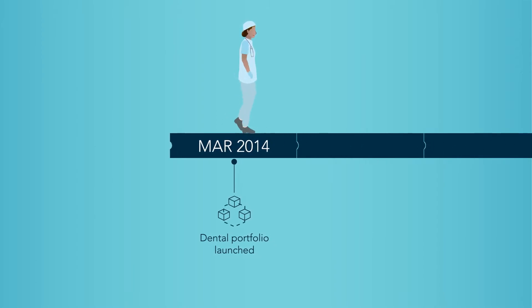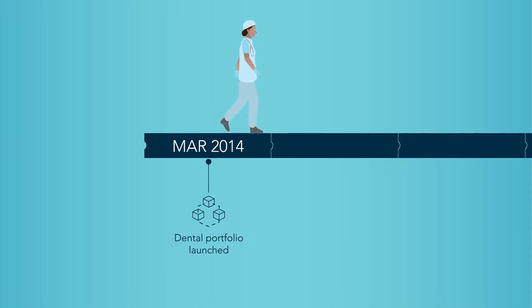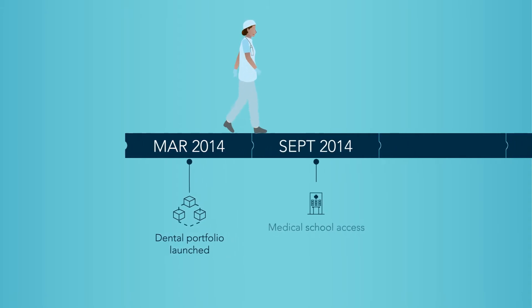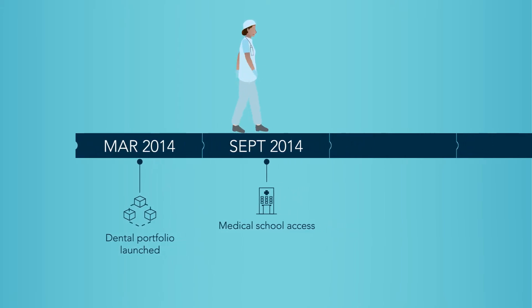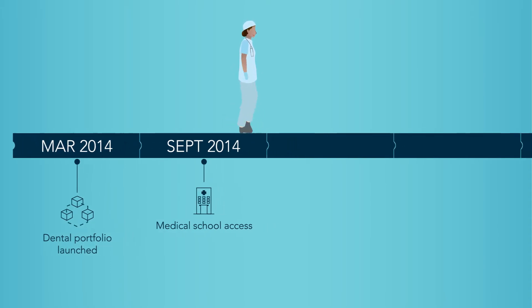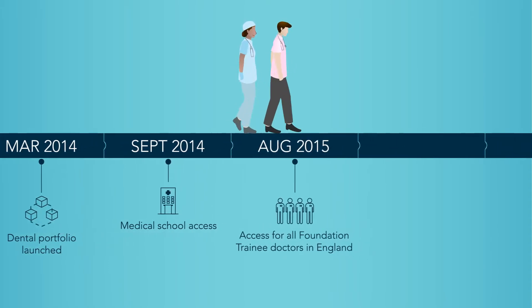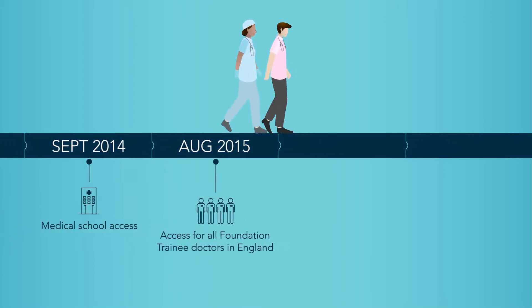The first was Dental ScriPT, launched in 2014 and subsequently integrated into dental foundation training. Some medical schools started to use our original foundation doctor portfolio, medicine and surgery ScriPT, to support students. And, in 2015, it became available to all foundation trainee doctors in England.